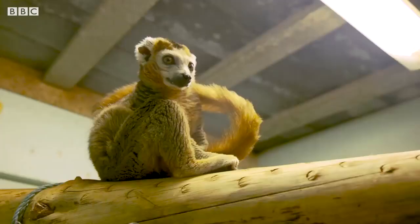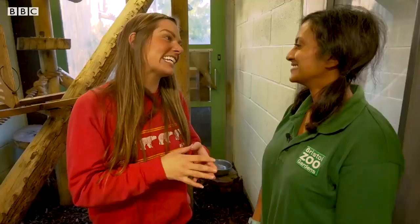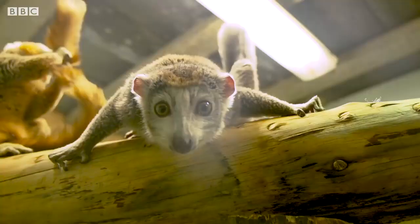I think they're absolutely gorgeous. Thank you so much for giving us a behind the scenes look at the crowned lemurs here — they're absolutely brilliant. Thank you, you're welcome, nice to do it.